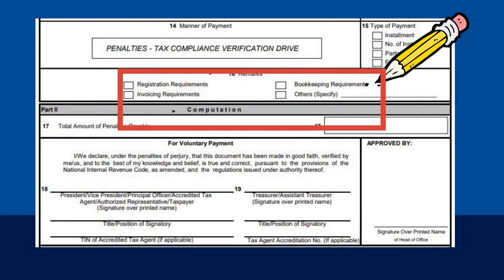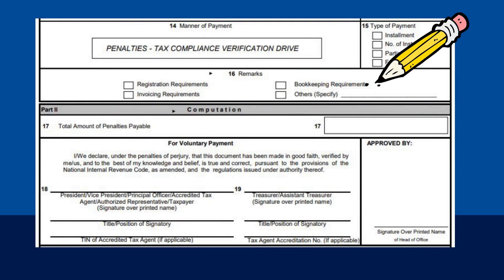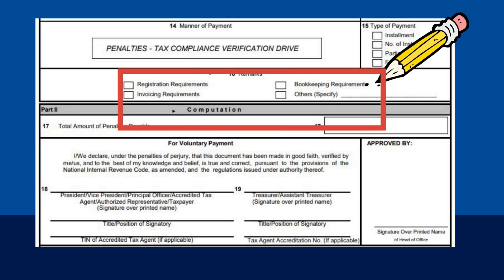In box 16, refer to the violations checklist issued to you by the BIR officer. Violations are classified into A, B, or C. Put a check mark on registration requirements if your violation fell on category A. Put a check mark on invoicing requirement if your violation fell on category B. And put a check mark on bookkeeping requirement if your violation fell on category C. If, however, you have violations in categories A, B, and C, kindly put a check mark on all three choices.